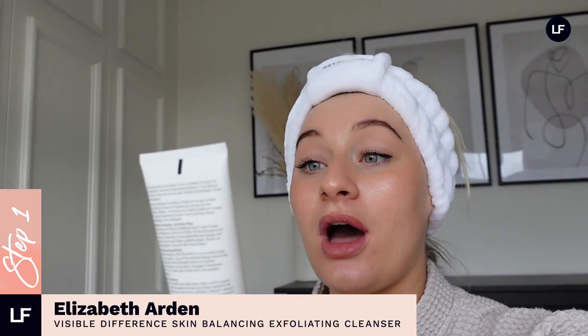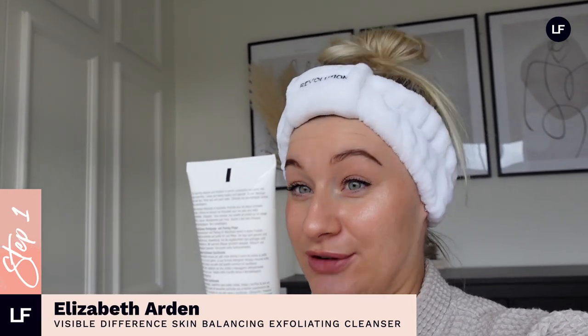For step one we're going to be taking off makeup. I've got my Revolution headband on — honestly this is just the softest material. If you have very sensitive skin like me, I love all this silky soft stuff. I love the Revolution headband and the little face cloth they have. We're using the Elizabeth Arden Visible Difference Skin Balancing Exfoliating Cleanser today. We're going to head to the bathroom to take this makeup off.